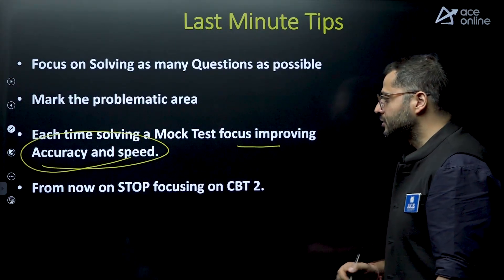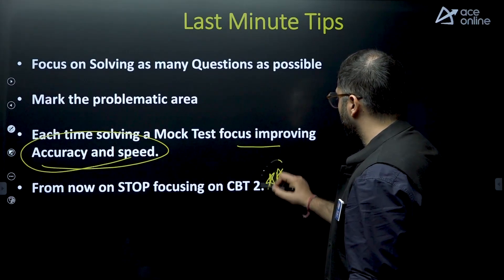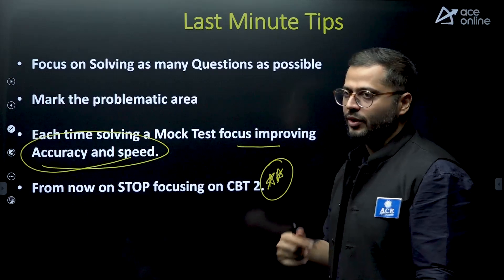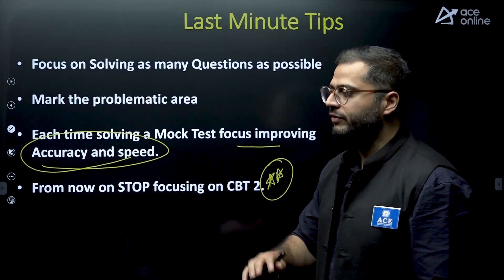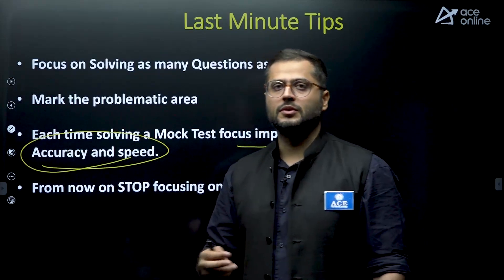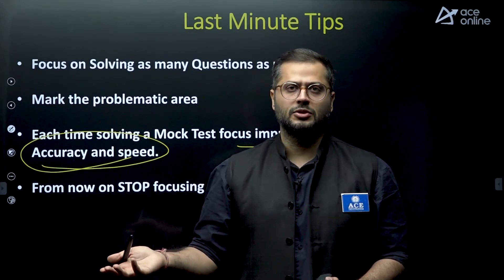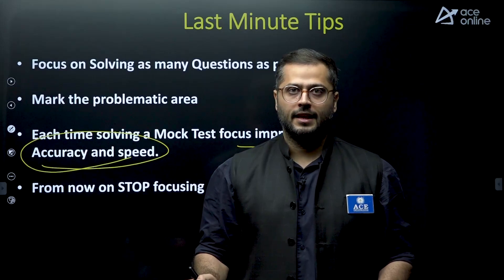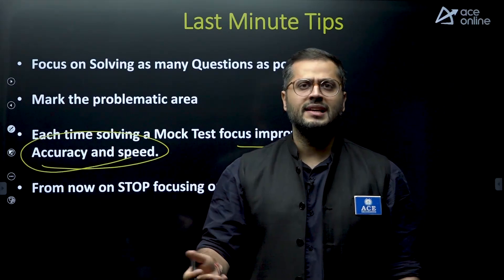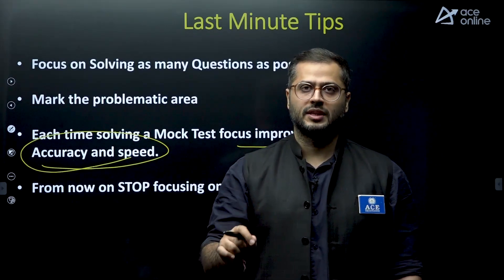From now on, stop focusing on CBT-2. There may be students who were also studying technical subjects for CBT-2, but stop focusing on that now. Close your books on CBT-2, and after Diwali, start focusing primarily on the CBT-1 syllabus.